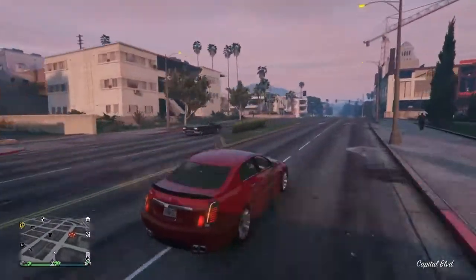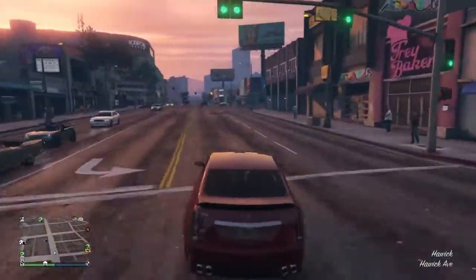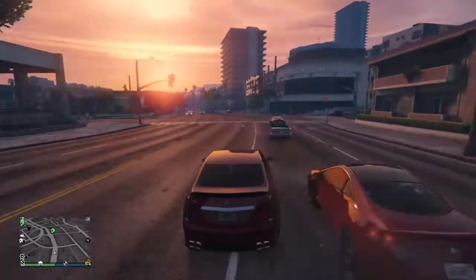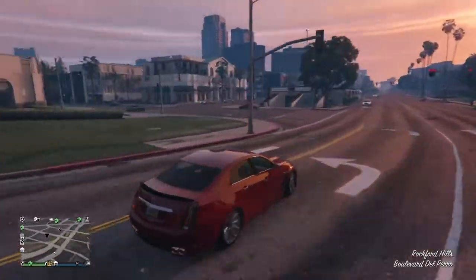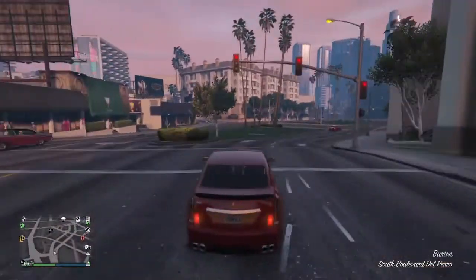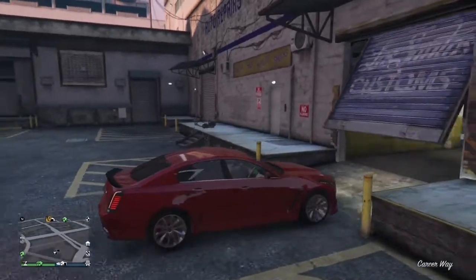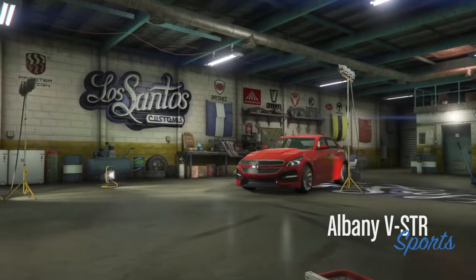It reminds me of a Cadillac from the back. It will be interesting to see what liveries this car has — maybe a two-tone or some crazy sports liveries. Let's head to the LS Customs shop. I'm pretty excited to customize this vehicle. This car has no trade price, so you can just buy it outright for 1.285 million dollars — not all that expensive, but not cheap either.